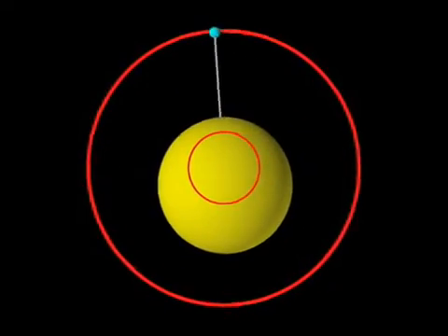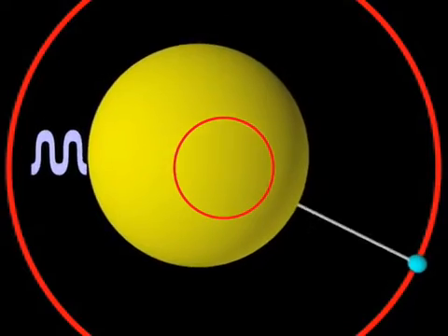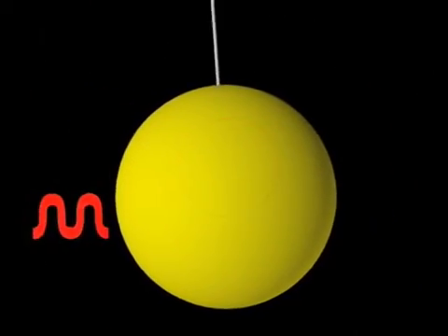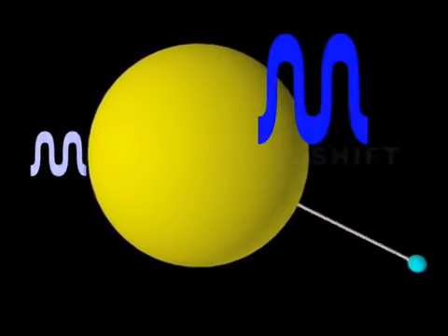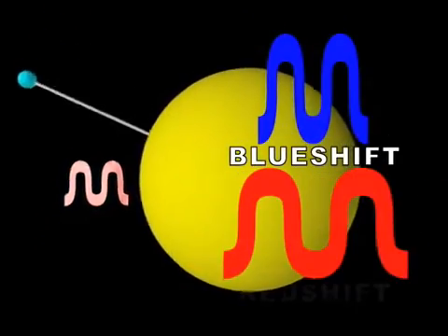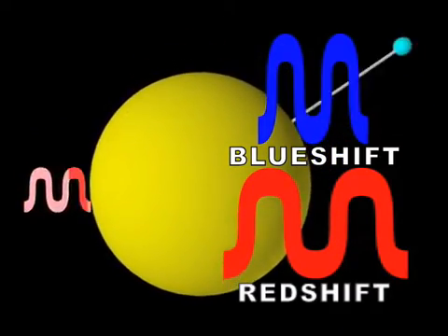As the star moves toward our line of sight on its tight circle, the wavelength of the light coming at us becomes compressed, shifted to the blue. As the star moves away from us on its circle, the wavelength of the light gets stretched out, shifted to the red. The blue shifting and red shifting of the light caused by the star's wobble is known as the Doppler effect.